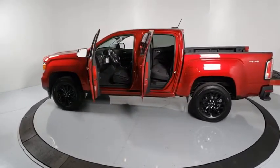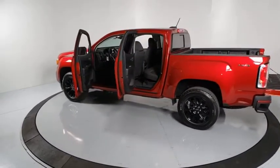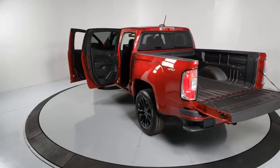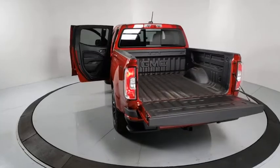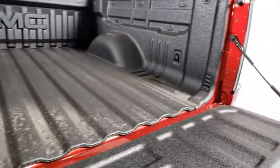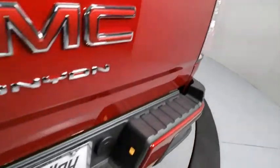Here are some of this vehicle's great options: traction control, dual airbags, alloy wheels, power steering, four-wheel disc brakes, fog lights, electronic stability control, power windows, compass, rear window defroster, trip computer, and security system.